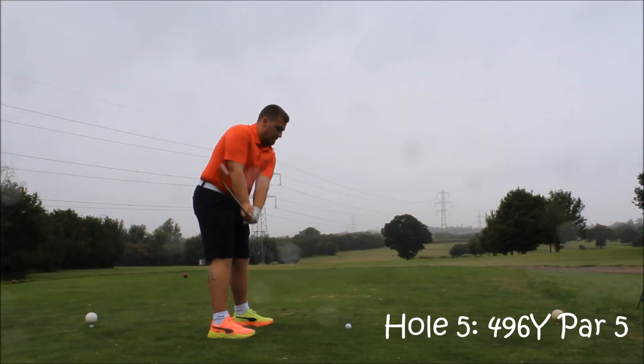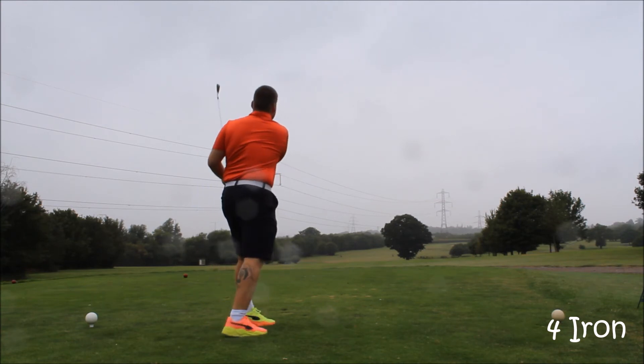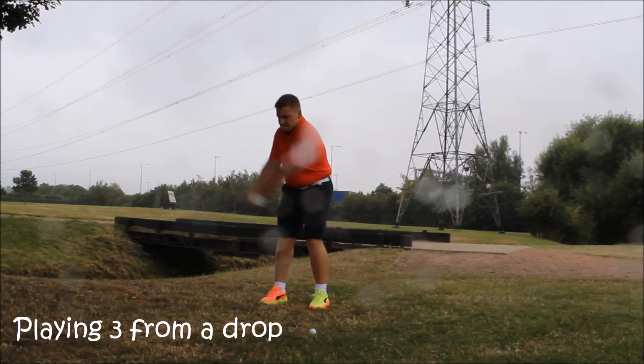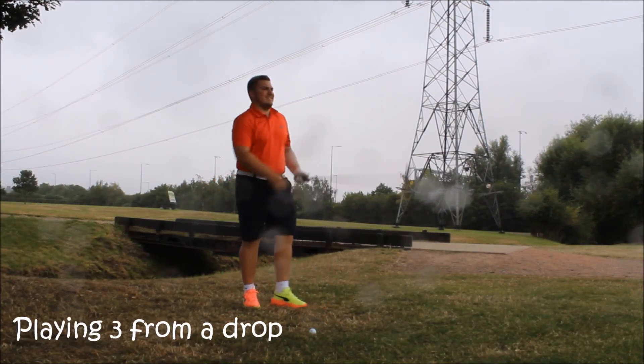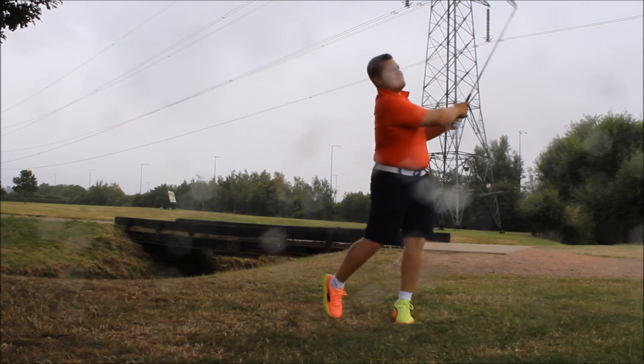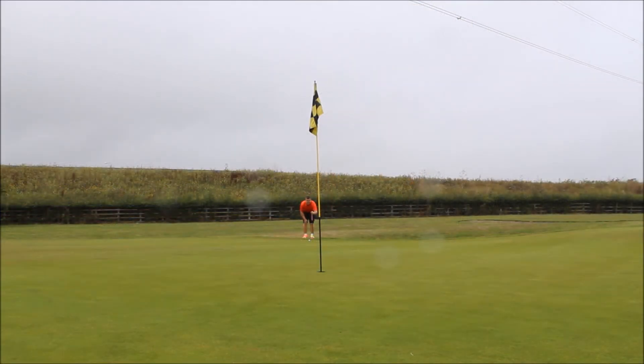This was a par 5, but there's a river running right across it. I decided to take my 4-iron — the river is about 240 away — but it just kept rolling and rolling until I went into the water. So I had to take a drop on the other side, playing three from there. I took the 4-iron again at 250 yards. Struck it really nicely but it was going towards the pin and had a terrible bounce off to the right. I chipped this one up — the camera didn't catch it — and left myself a tricky par putt running down.